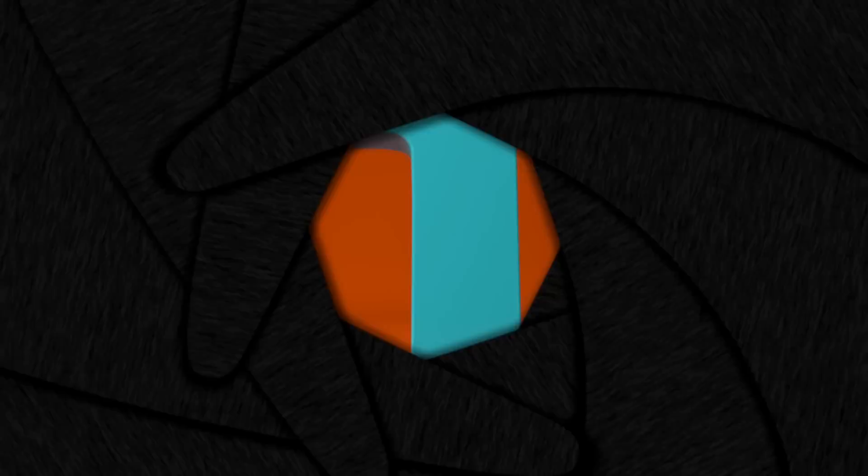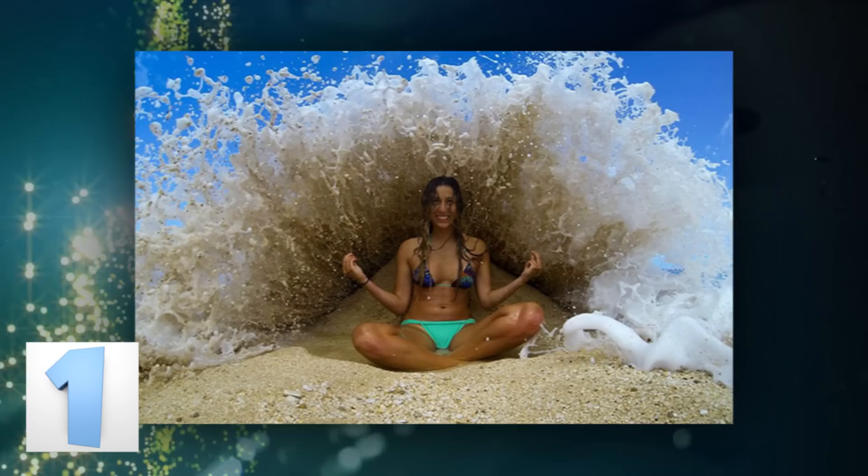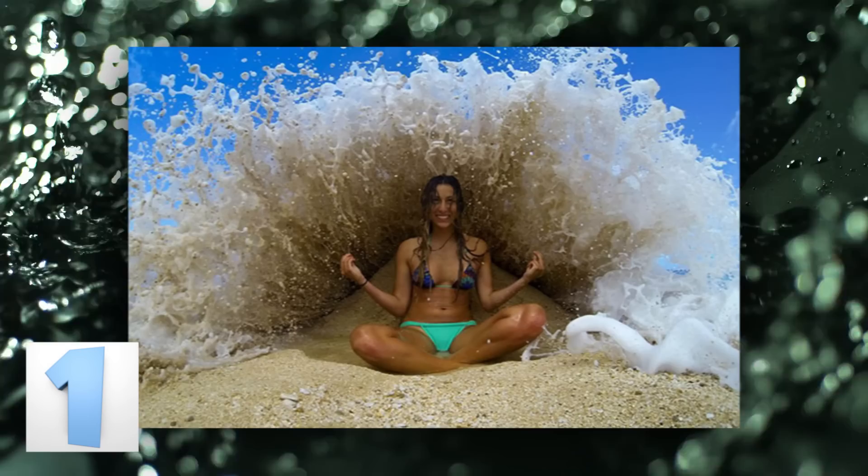Number 1 – Poseidon's Daughter. This photo was captured at just the right moment. It makes this woman look like she is the queen of the sea, or at the very least, Poseidon's daughter. It appears as though she has power over the oceans and the waves themselves. Even if she isn't the daughter of Poseidon, this puts her one step closer to becoming a mermaid.